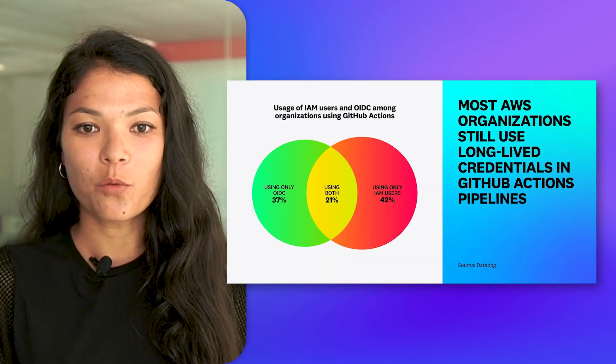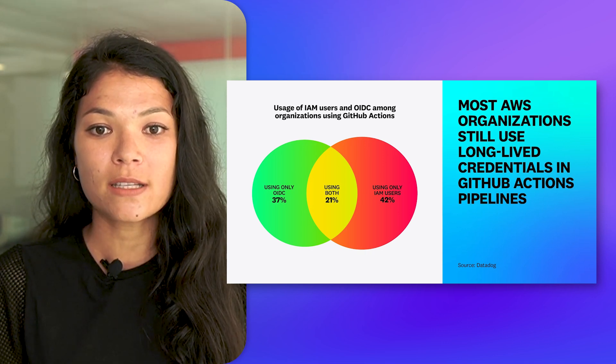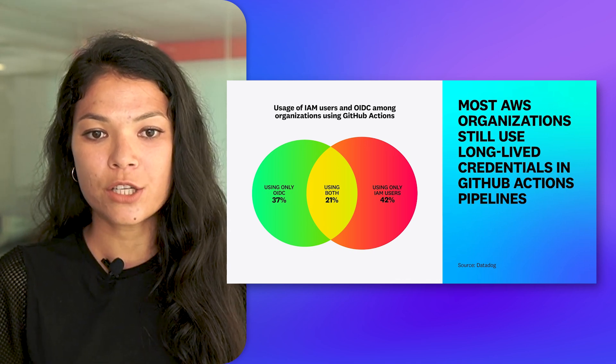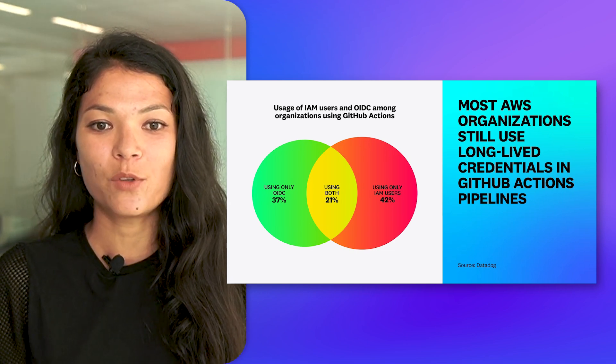At the cloud account level, we analyzed usage of long-lived static credentials in CI/CD pipelines, which is known to be a major risk linked to a number of documented data breaches. We found that only 37% of organizations exclusively use short-lived dynamic credentials, while 63% leveraged long-lived IAM user access keys. These findings, and the rest from the report, show that there is still room for improvement when it comes to securing applications and cloud environments.